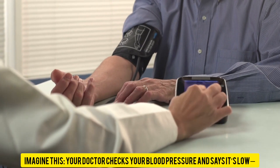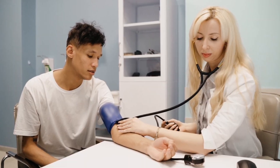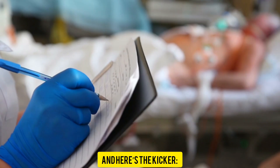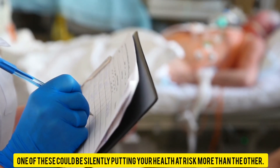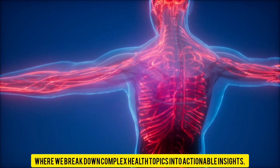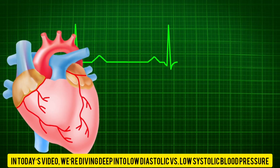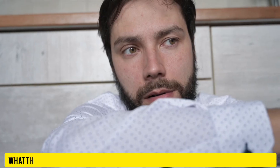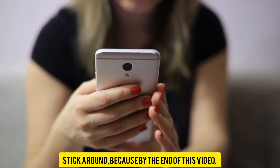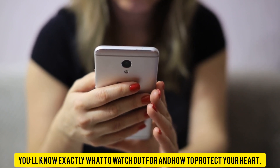Imagine this: your doctor checks your blood pressure and says it's low, but they don't tell you which number matters more. Is it the top number, your systolic? Or the bottom one, your diastolic? And here's the kicker — one of these could be silently putting your health at risk more than the other. Welcome to HealthPulse Haven, where we break down complex health topics into actionable insights. In today's video, we're diving deep into low diastolic versus low systolic blood pressure — what they mean, why they happen, and which one could be more dangerous for you.